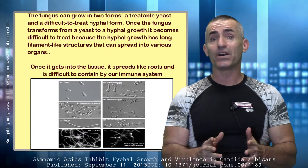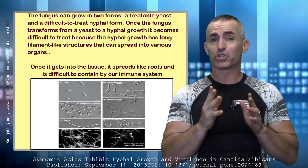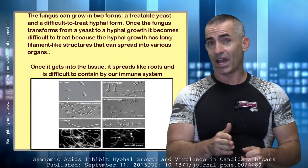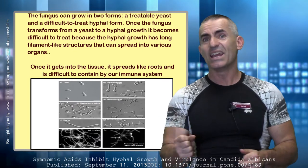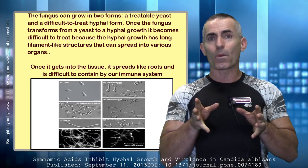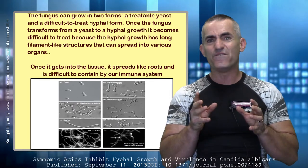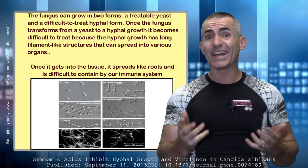It's called a pseudohypha state and a hypha state. What the pseudohypha and hypha states entail is that the Candida begins to form filaments inside the body and the tissue, making it very tough for the immune system to uproot — literally like a tree.